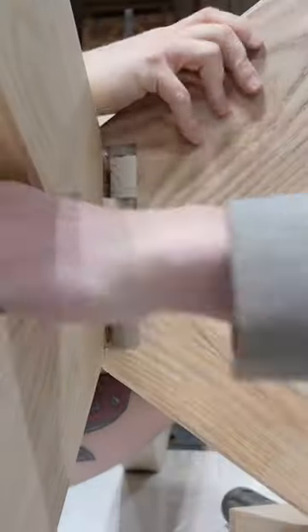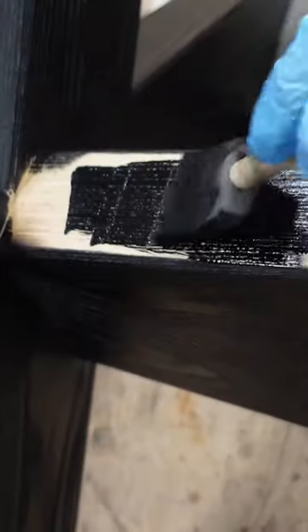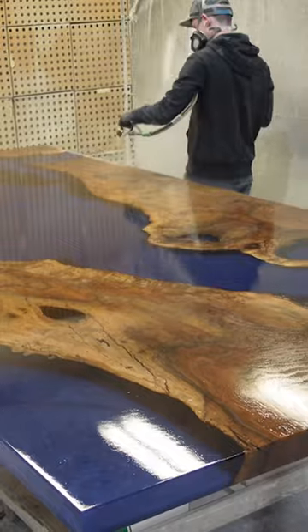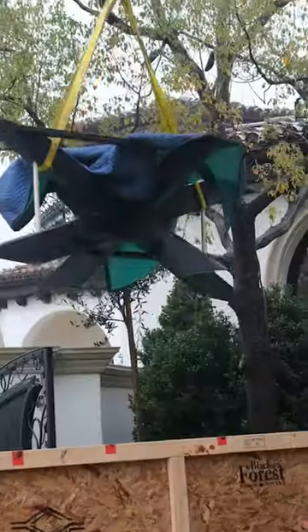Once the top is cured, we begin working on the base, which is constructed from solid ash with a charred finish. Then we apply two coats of acrylic urethane to the top for maximum protection, polish to achieve maximum clarity, and add two coats of our black forest ceramics for extra durability.